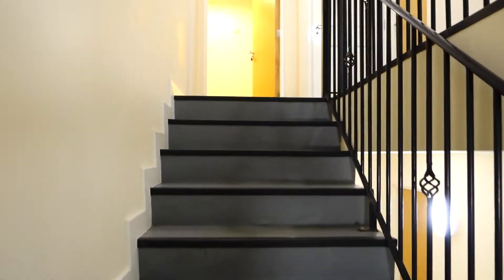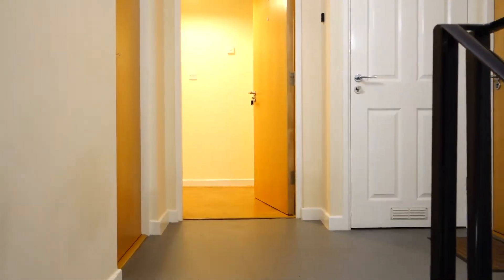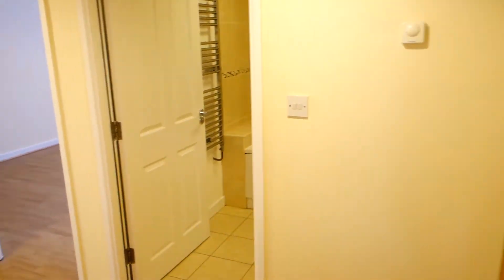This is a video tour of apartment 5 Arcadia Mews. It's a first-floor one-bedroom purpose-built apartment which is fitted out to a very high standard.